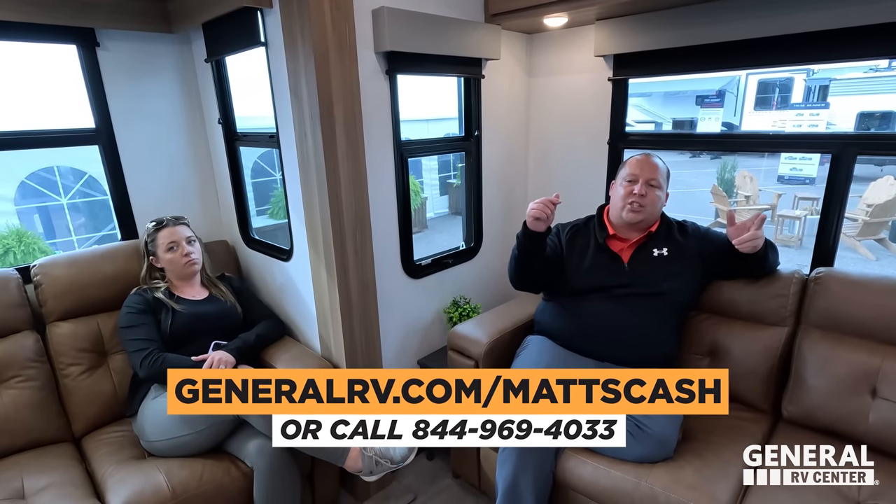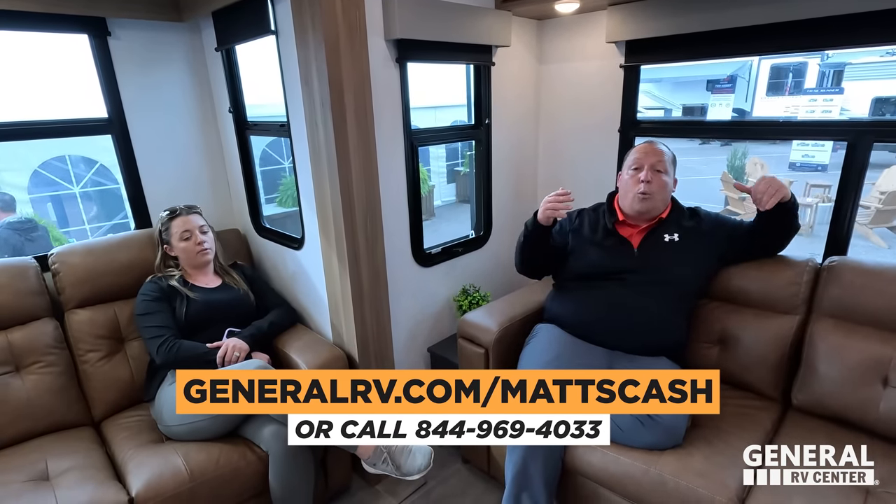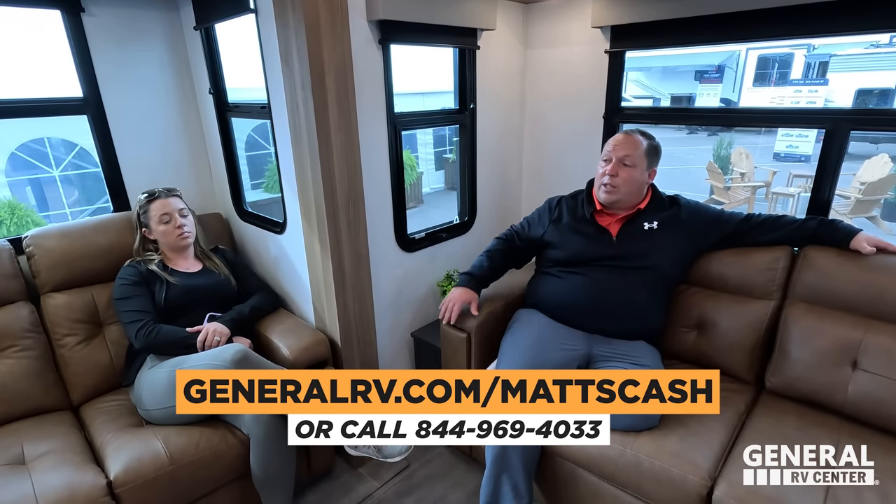Well guys, that's it — that's the review. Thank you guys so much for watching. If you guys are interested in buying this unit, please go to GeneralRV.com/MadsCash. Now let's talk to Tim and figure out what he was drinking when he came up with this unit, because we've got to get some. Tim, welcome to the show. Who are you? Tim Markle, Director of Sales of Heartland RV.